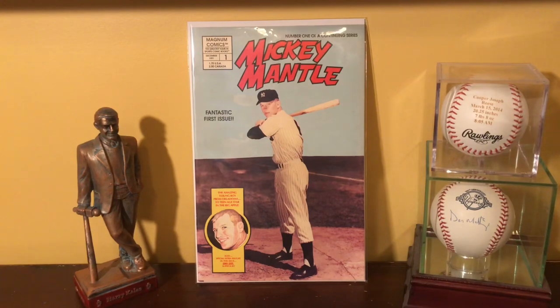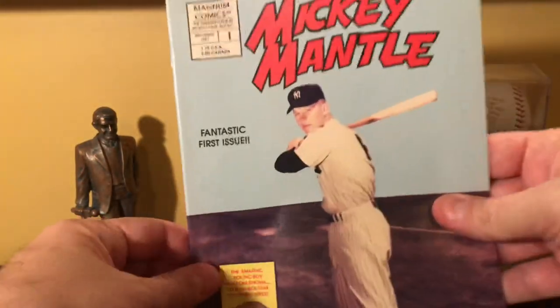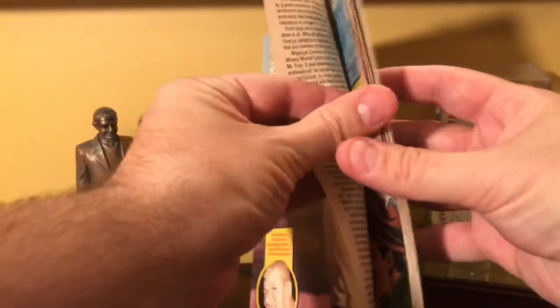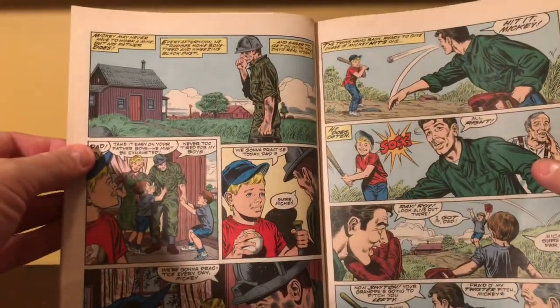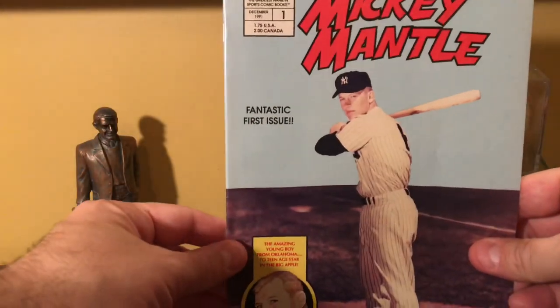This is from 1991, released in December. There's a second version — the second issue of Mantle — and then there's only two more in this series: the Brooks Robinson and the Duke Snyder. So this is a really cool comic. I'll open it up real quick so you can see the inside. It's a story basically of Mickey Mantle from when he was a kid to his playing days. Starts out and goes to him as a kid. Fun to read for sports fans. That's the Mickey Mantle from 1991 by Magnum Comics.